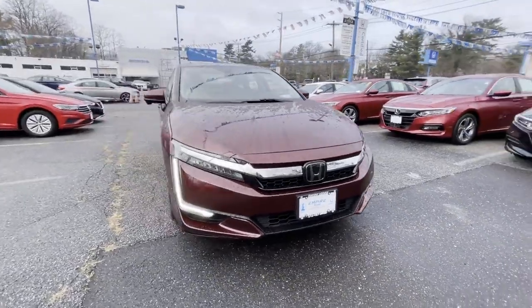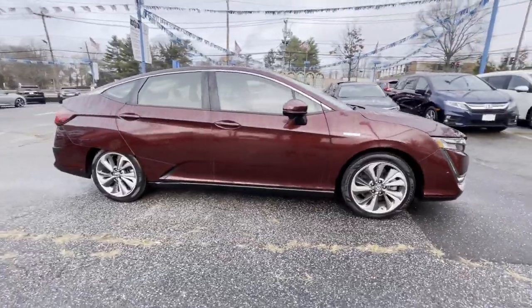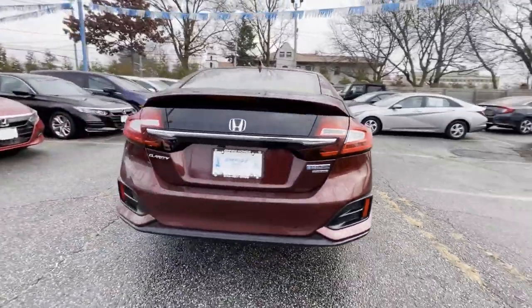2018 Honda Clarity Plug-in Hybrid with less than 19,000 miles on the odometer. This sedan combines safety and comfort with style and performance.